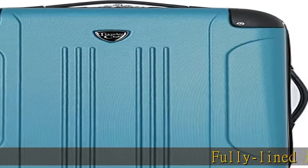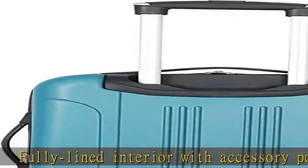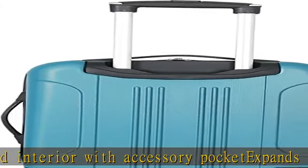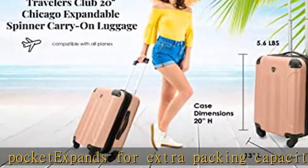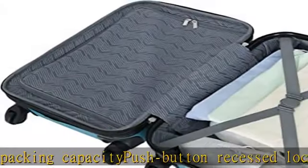Fully lined interior with accessory pocket expands for extra packing capacity. Push button recessed locking handle system, double spinner wheels allow complete upright 360 degree mobility for free weight rolling. Multiple modern color options in the description to get this product today at the best price.